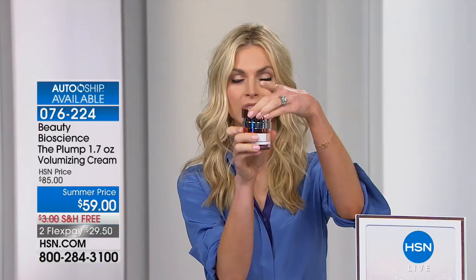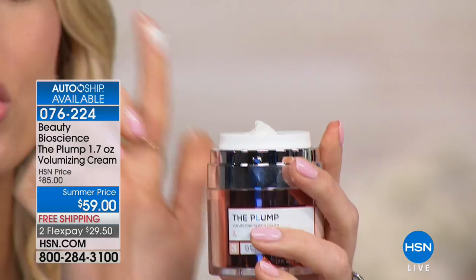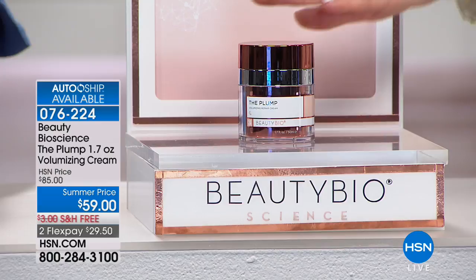When you get this home, take off that beautiful rose gold lid and pump down. Why is airless important? One pump is enough for your entire face, neck, and decollete. When air touches those ingredients, it starts to oxidize — so airless technology keeps it literally fresh, straight onto your skin. From top to bottom you get 100% concentration. Even if you open it and leave it open for two years, you're still getting that fresh amount. This is the first time ever presented on television — The Plump. The nearly two-ounce volumizing cream. Summer price is $59, savings off the regular $85, free shipping and handling, two flexible payments.